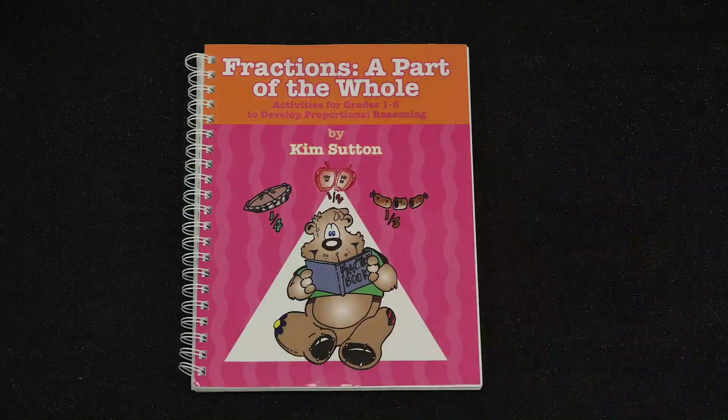You and your students will love fractions by the time you finish the activities in this book, Fractions, A Part of the Whole.